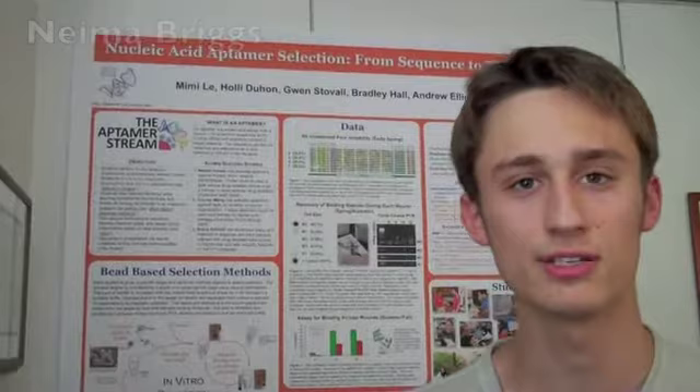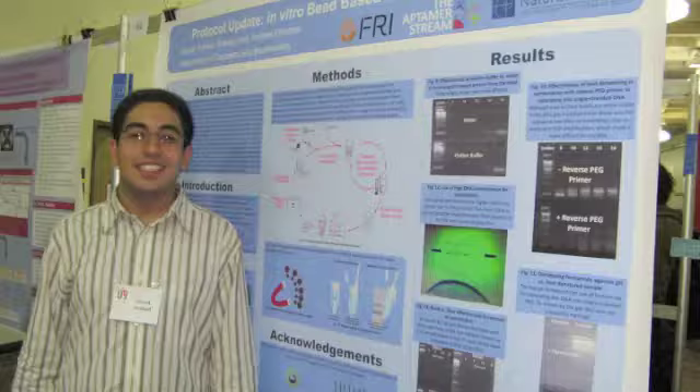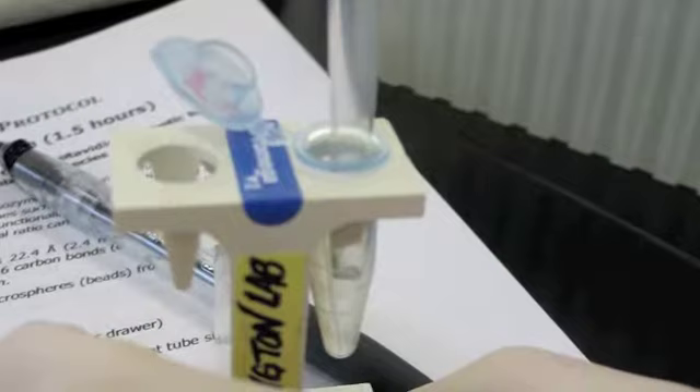Hi, I'm Nima Briggs. I am a second year in the Aptomer stream. Research can be applied towards many different fields. I've always been interested in medicine, so I decided to see what kind of streams could be used for medicinal uses. I talked to some of the different presenters, one of which was the Aptomer stream, and they talked about their different targeting of different types of diseases using Aptomers.